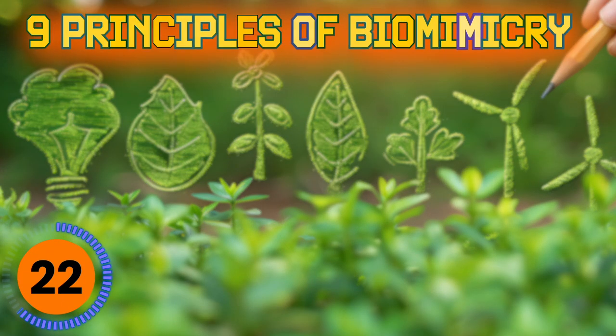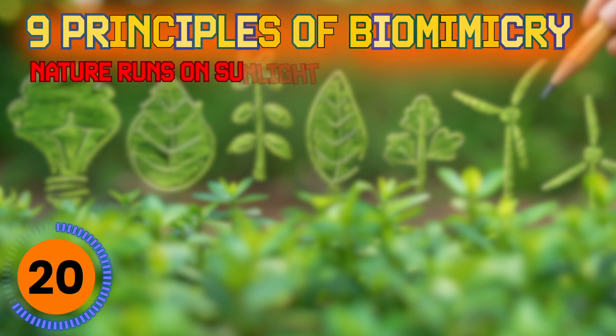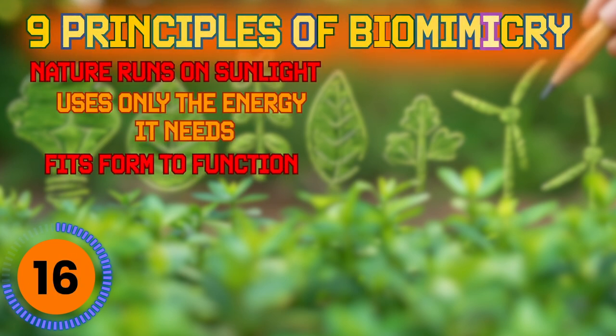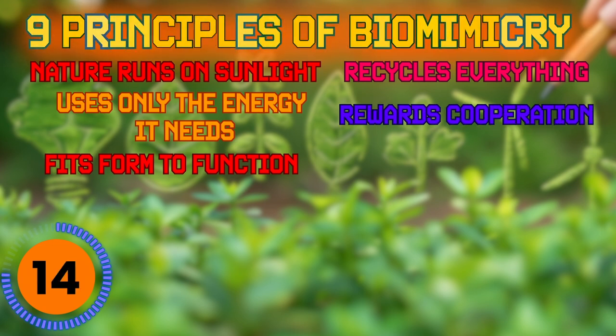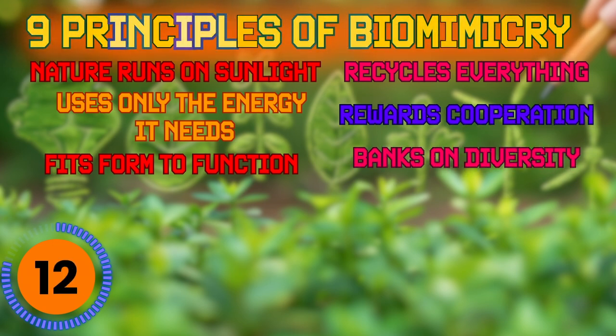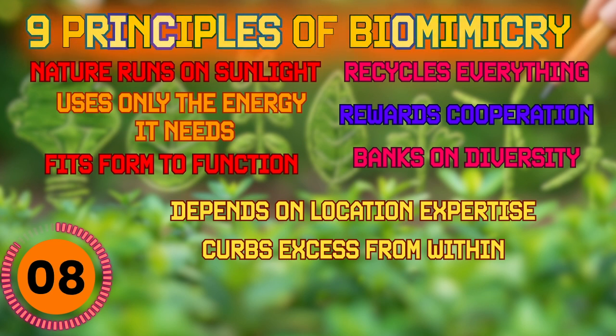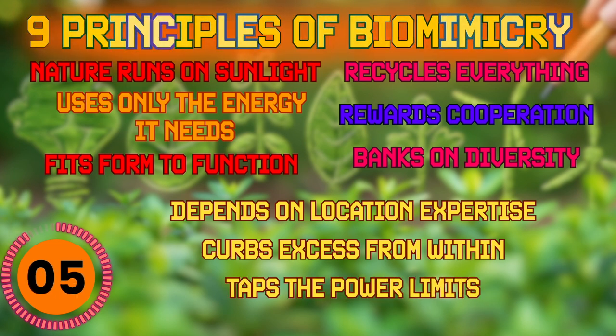It's grown to popularity since 1997 when a book was published on the topic, but it's still very much in early phases. Biomimicry is applying nine principles to solve various engineering and other problems. The principles are: nature runs on sunlight, uses only the energy it needs, fits form to function, recycles everything, rewards cooperation, banks on diversity, depends on location expertise, curbs excess from within, and taps the power limits.